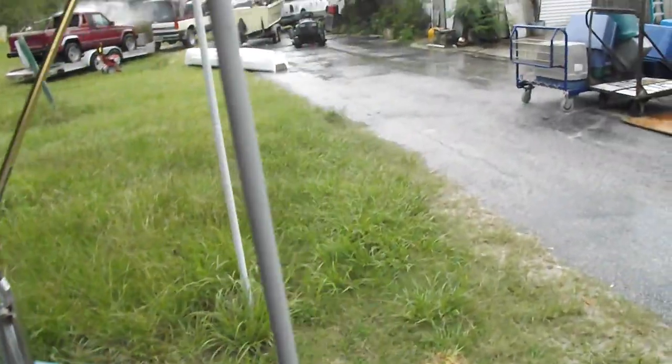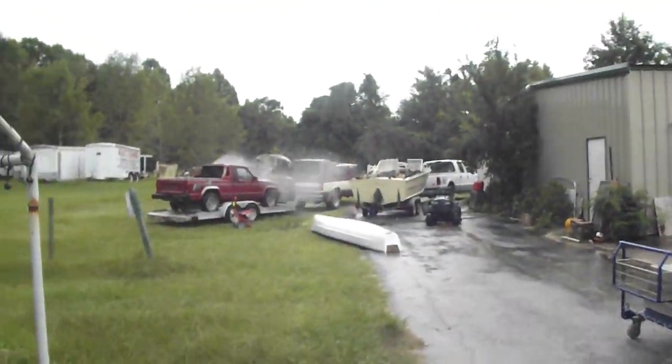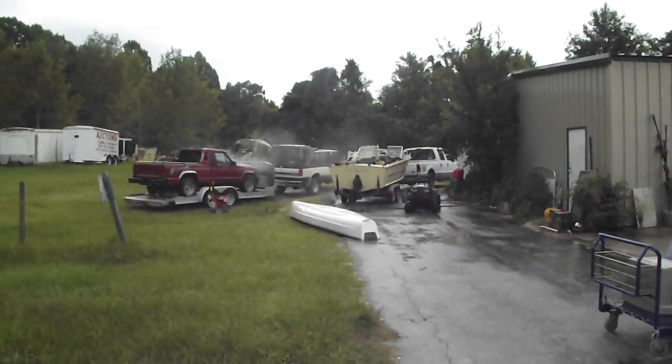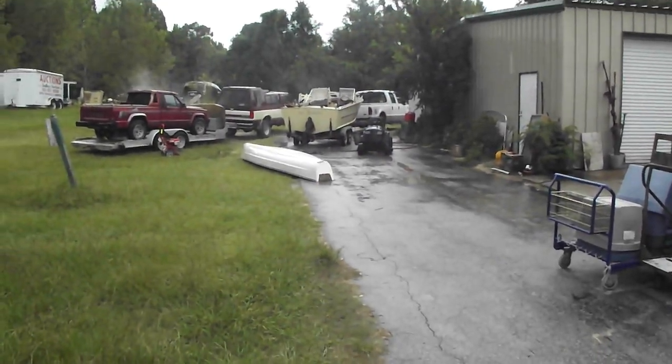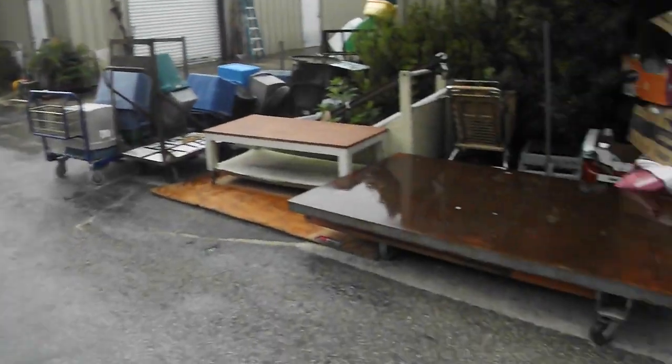The boys are over there cleaning on some vehicles right now. The Ford and the Jeep are going to be offered up on Tuesday. But tomorrow we're selling the Chiquita, we're selling a little Murray mower, and we're selling that great GNU there in the parking lot.